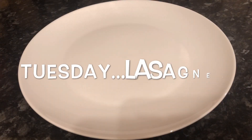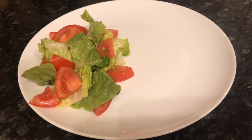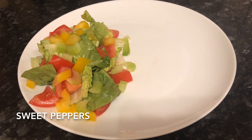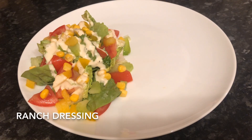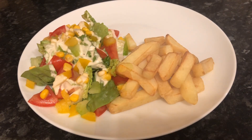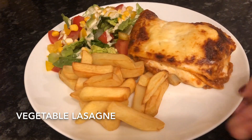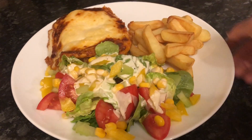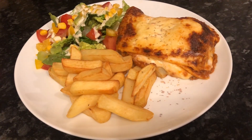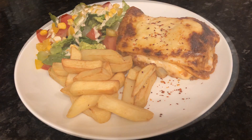Moving on to Tuesday, I made a vegetable lasagna. I had some lettuce, some tomato, some sweet peppers, some celery, some sweet corn, and some ranch dressing — just a wee simple salad, again with some chips, and the vegetable lasagna at the back. We love a lasagna, and the veggie lasagna is just as nice as the meat lasagna. I like to put a wee bit of chilli flakes on top of mine because I'm chilli daft.